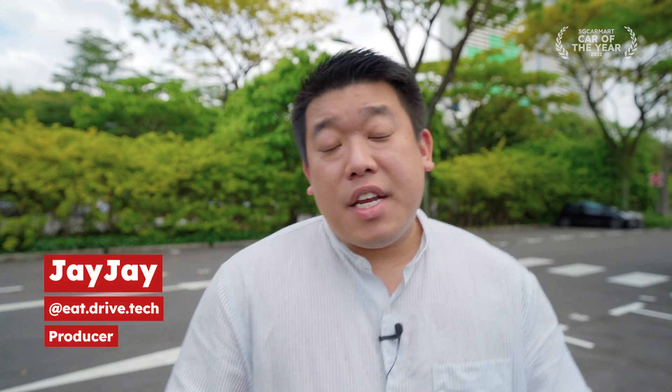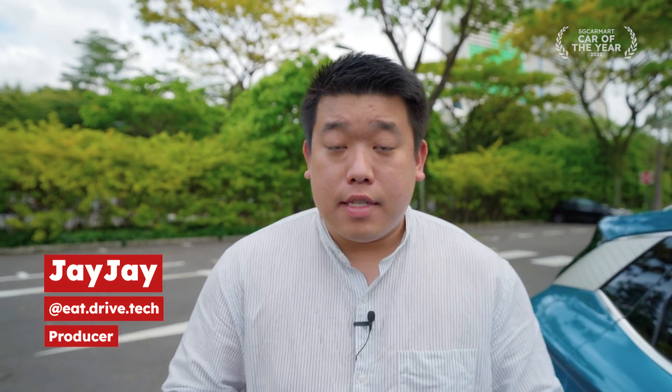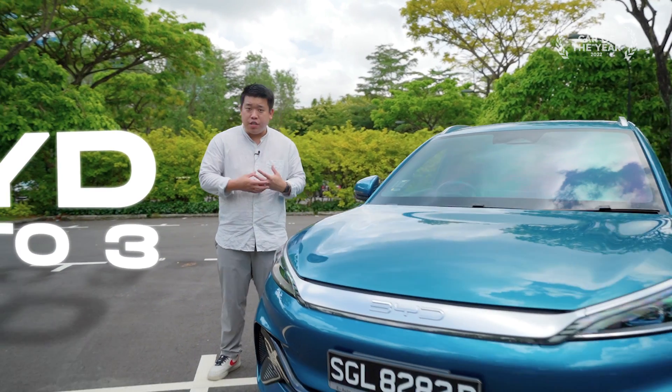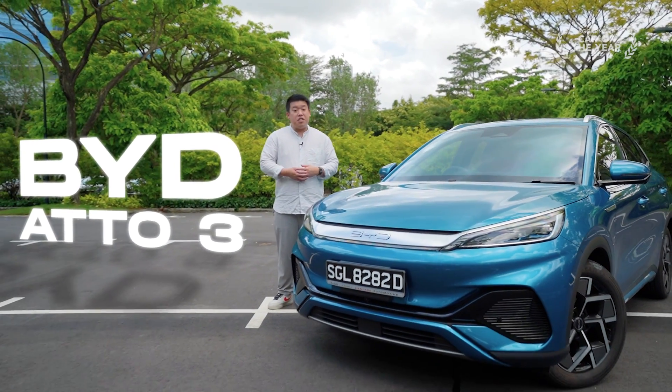Today there are many electric SUVs on the market. Some are known for their performance, others for their design. But the Ato 3, with its styling, practicality, performance and range, it's a tough combination to beat.